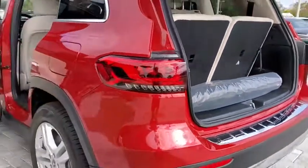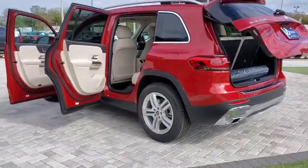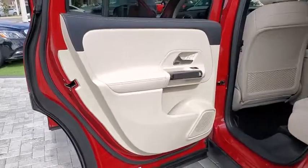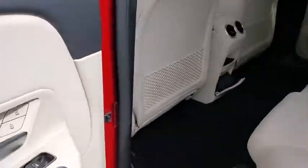Traction control, power passenger seat, power liftgate, Bluetooth wireless data, hands-free phone, dual airbags, power steering, four-wheel disc brakes, eight speakers, power windows, trip computer, rear window defroster.